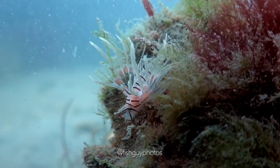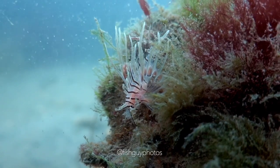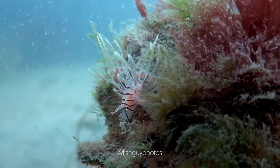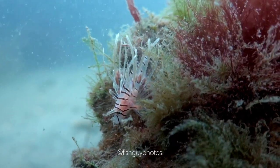Hey everybody, how's it going? Check this out. This is an Atlantic lionfish. Lionfish are native to the Indo-Pacific, but have now established themselves in the Atlantic.